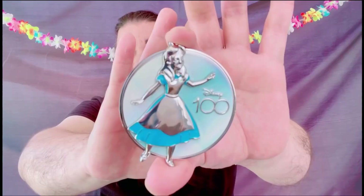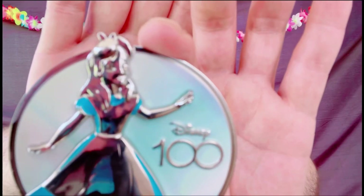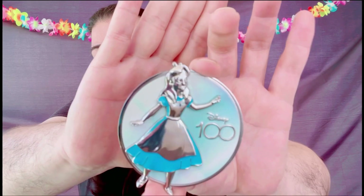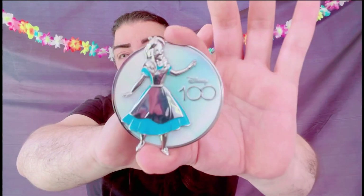We do have Alice from Alice in Wonderland — that beautiful blue on her dress. Now, some of the faces are a little creepy. I forgot which pin — I think it was the second batch, maybe Mulan — but one of the faces was a little creepy. Alice's is not too bad. I know it looks a little creepy up close, but from a distance it's not too bad. The back is all the same.